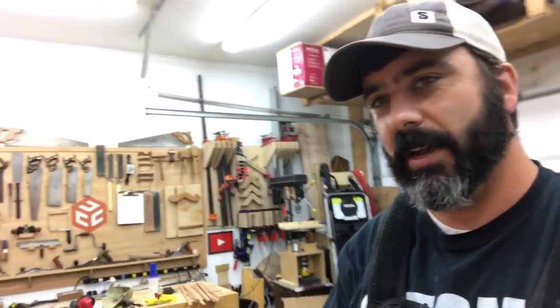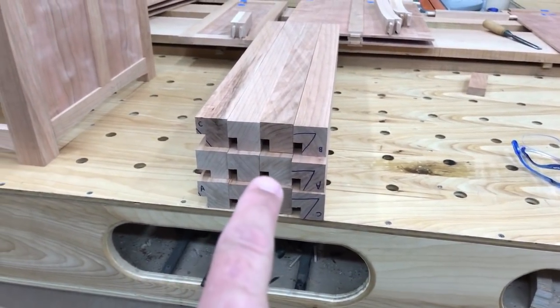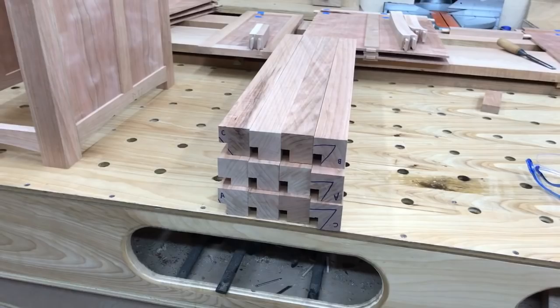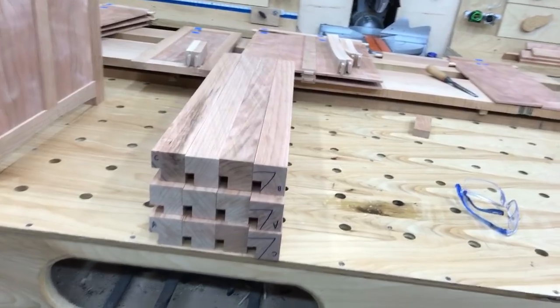We got a little bit more done today on the vanity build. We got all of the rabbets cut — every one of them were cut on the table saw without any issues. Here are the rabbets here.